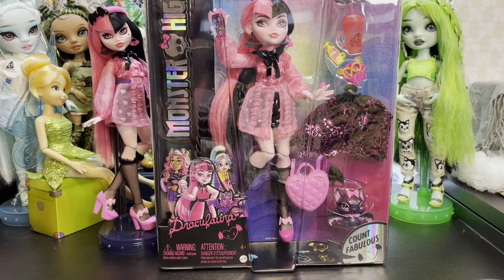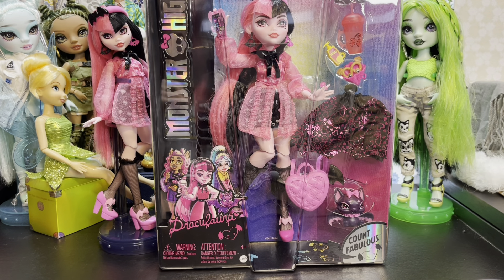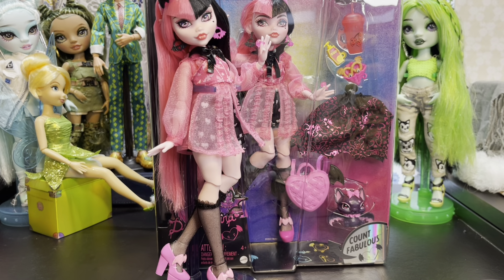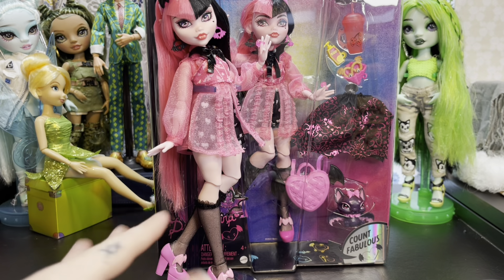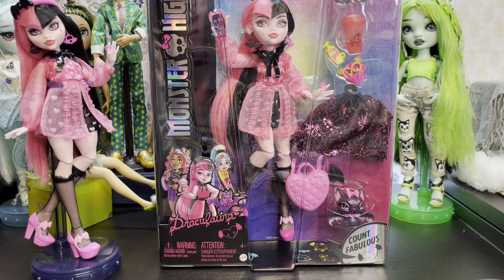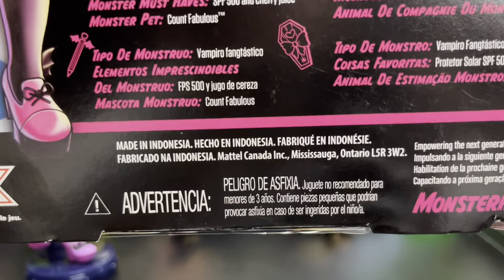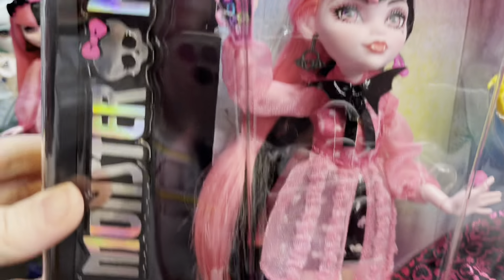At Walmart the other day I found the variant Draculaura. If you don't know what I mean by variant Draculaura — the one that pretty much came out back in October is the China one, the one that's basically been on the shelves. This one is one that was made in Indonesia, and the way you can tell is you look right back here on the box where it says 'made in Indonesia.'